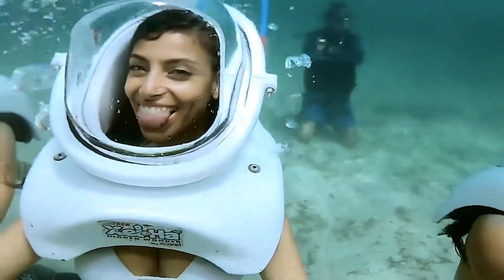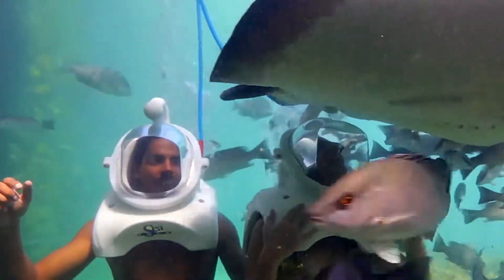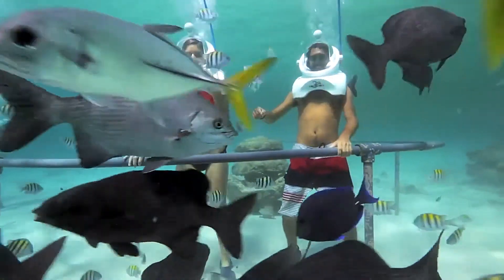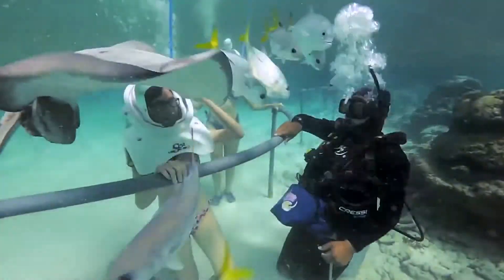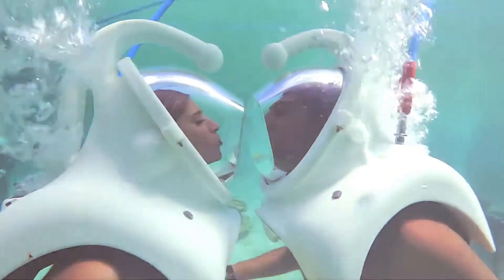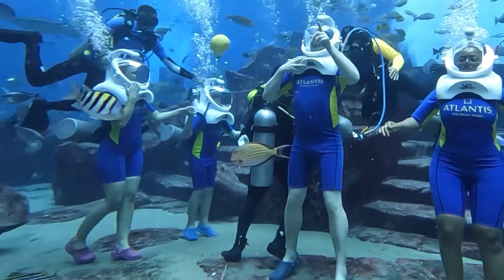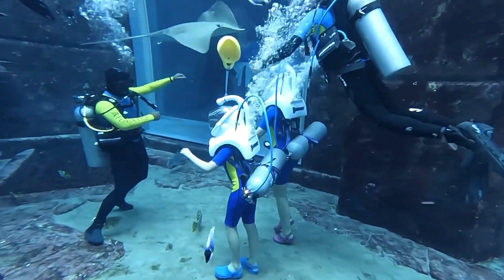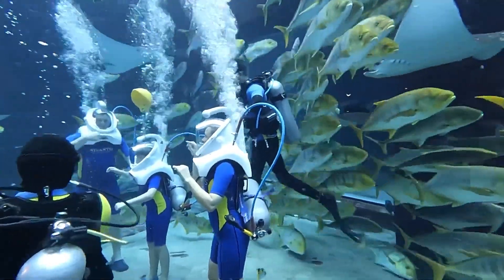The Seatrek helmet suits tourists, adventurers, and educational programs. It offers a unique, immersive way to interact with the underwater environment, all while keeping your face dry and your hair intact. With built-in communication systems, you can stay in touch with your guide or dive buddy, enhancing safety and providing a more interactive experience. Dive into the ocean's wonders with the Seatrek Helmet and embark on an unforgettable underwater adventure.